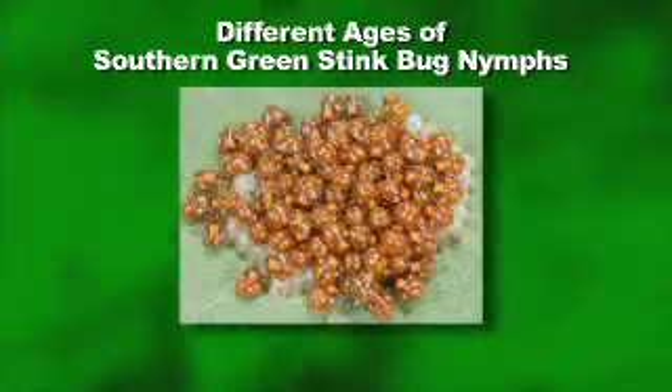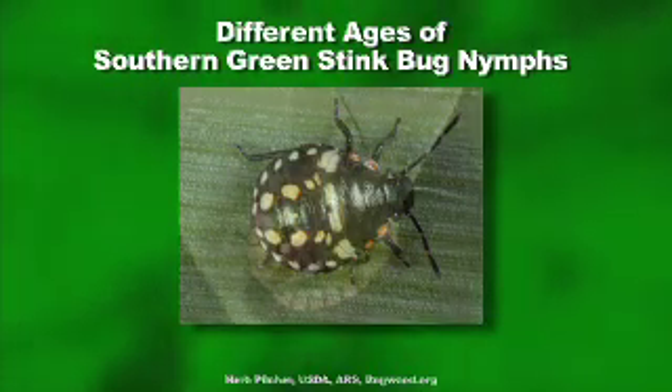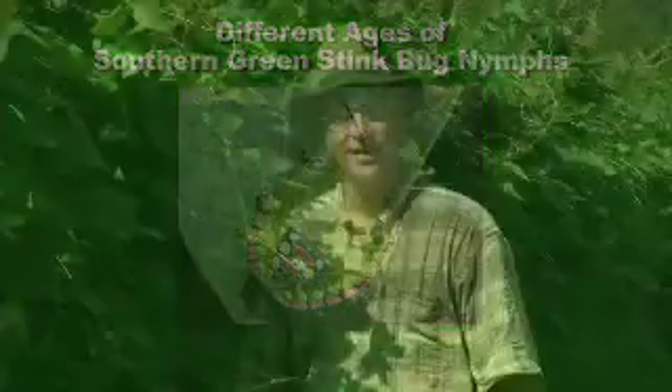One thing that makes stink bug identification a bit challenging is that the nymphs change their appearance drastically as they grow. Here we see three different ages of southern green stink bug nymphs: newly hatched nymphs that are still clustered on the egg mass, half-grown nymphs which are sometimes mistaken for lady beetles, and an older nymph that is ready to molt into the adult stage. It is important to be able to recognize the nymphs because I've known gardeners that delayed spraying because they thought they had a lot of lady beetles in their garden, when what they actually had was a huge population of stink bug nymphs.